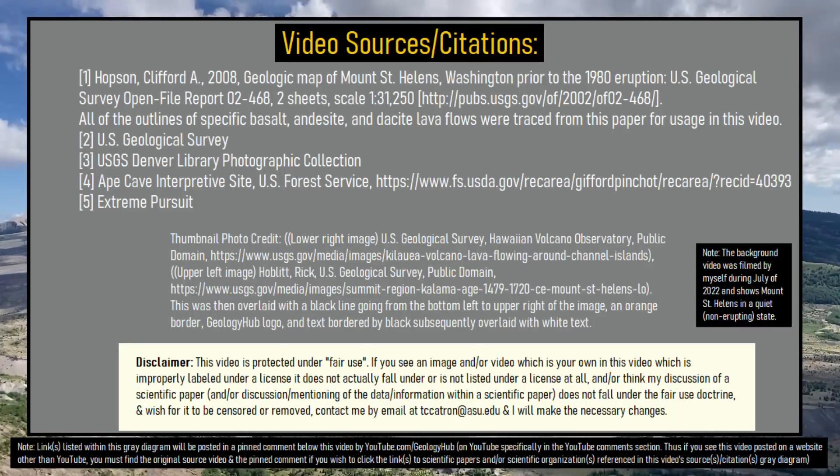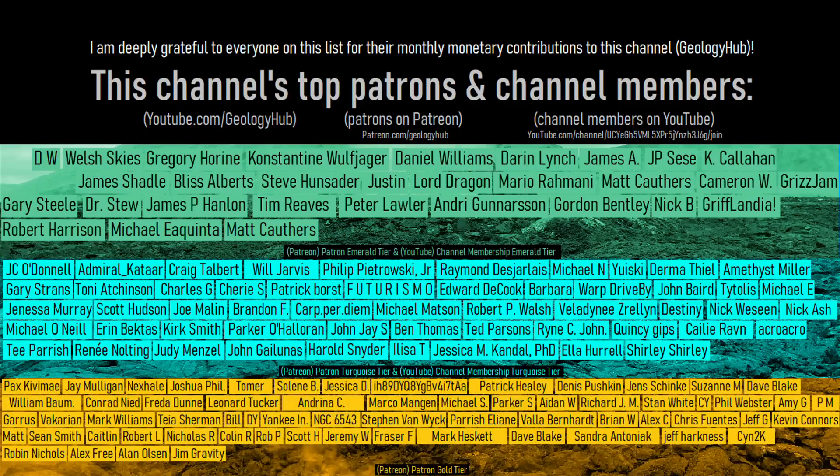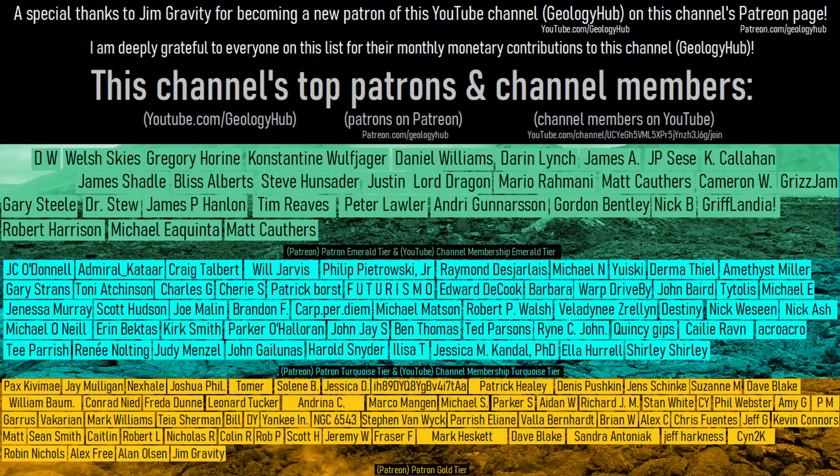Thanks for watching! If you would like to request a specific topic, please leave a comment below. I would also like to thank Jim Gravity for becoming a new patron on this channel's Patreon page!